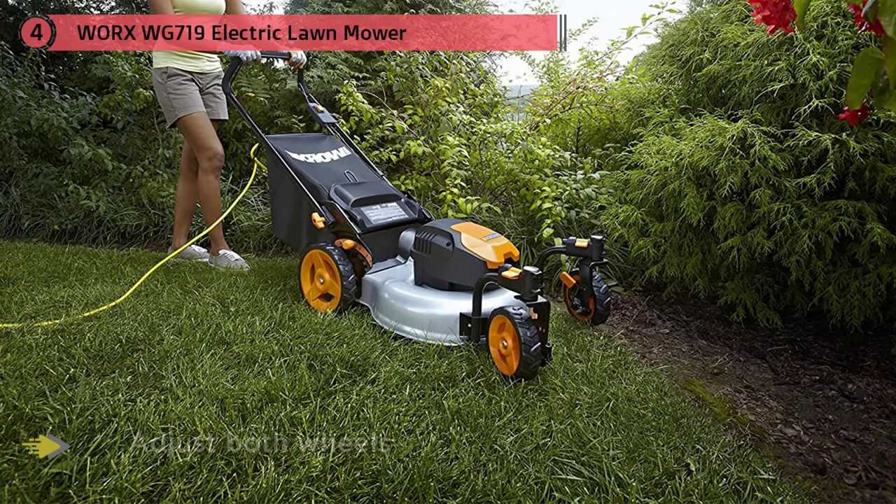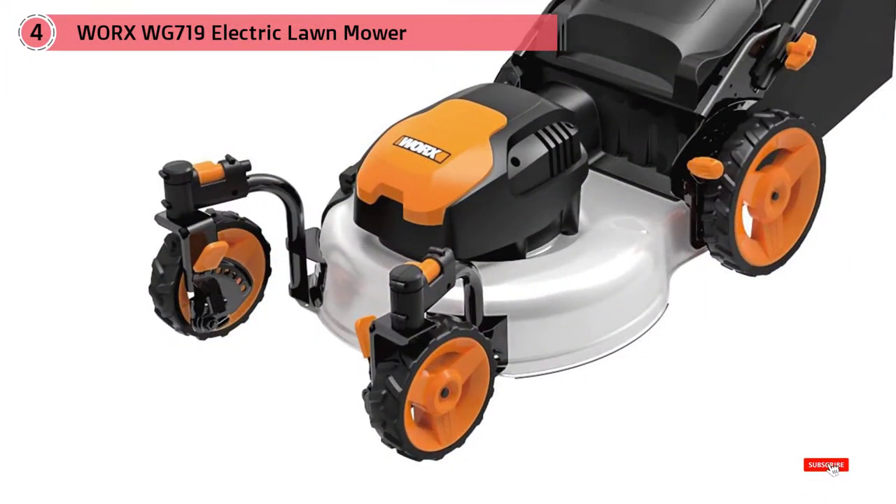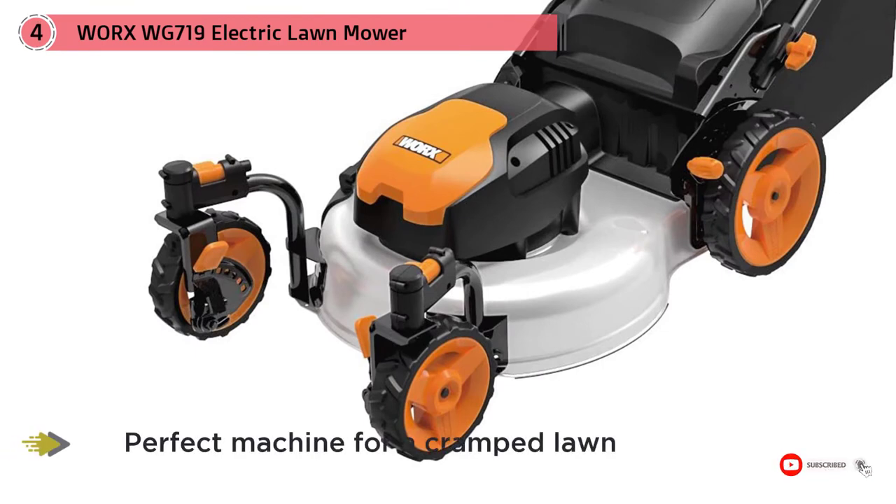For a cramped or small lawn, this electric lawn mower is the perfect machine, as it is able to get around corners and angles that other battery and gas products just wouldn't be able to surmount easily.